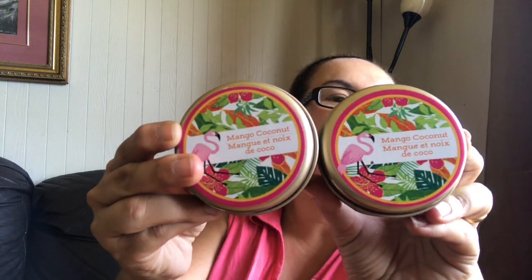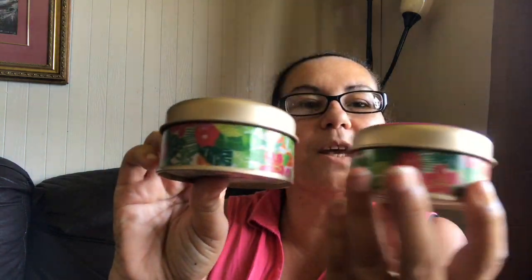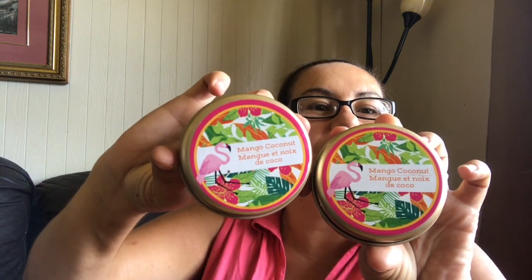I got two in the mango and coconut, and it has a flamingo on it. If you guys can see the flamingos — some of the lids are just hard to come off. It actually smells like mango and coconut, just lovely. Look at the design on that!